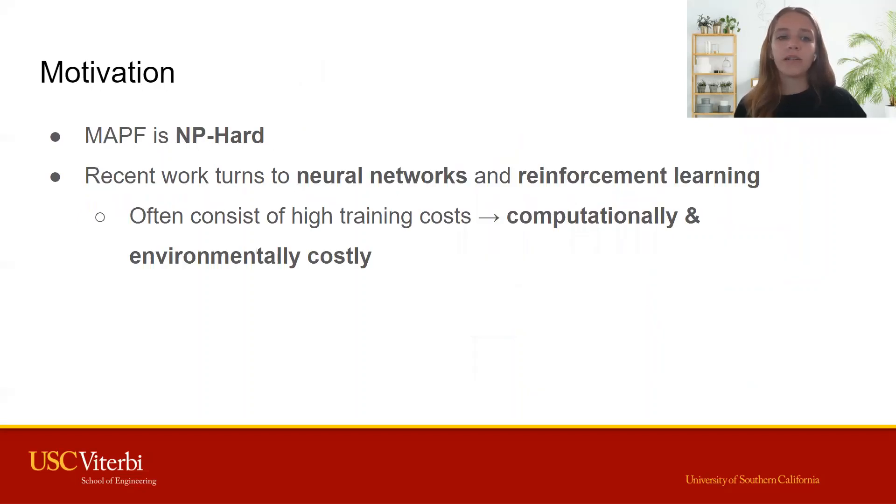However, multi-agent pathfinding is NP-hard, so recent work has turned to deep learning techniques to reduce the amount of time spent on these hard planning problems. Recent learning-based approaches often use reinforcement learning, which requires a very computationally expensive training process.